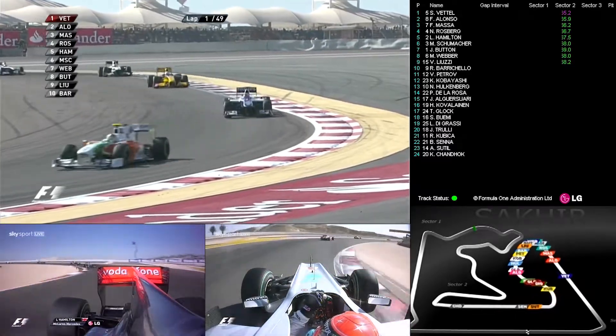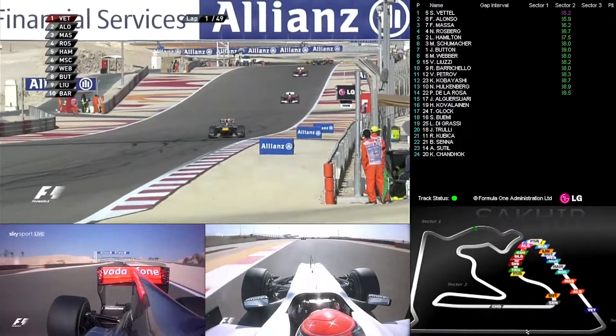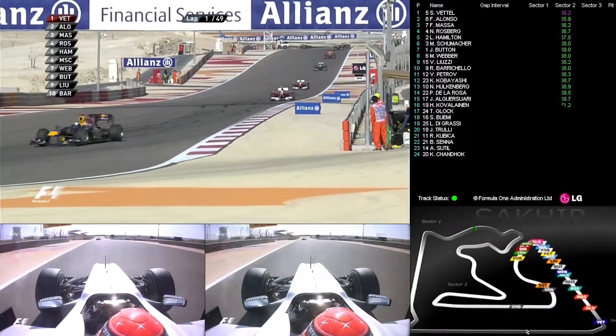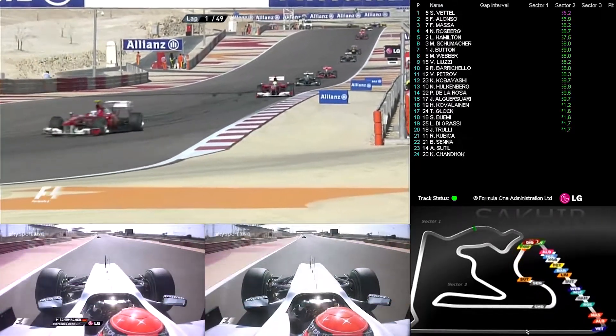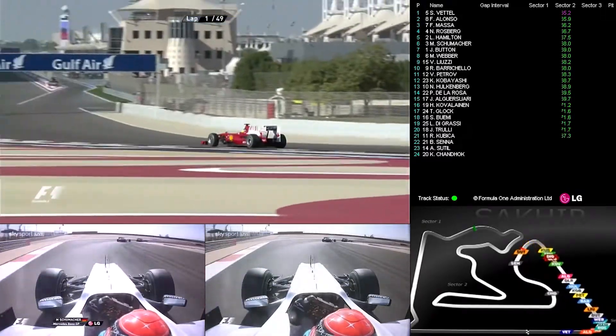Petrov, Kobayashi, Hülkenberg, De La Rosa, Alguersuari, Kovalainen. Timo Glock has got ahead there — maybe a good start too for Kovalainen. Di Grassi, and Kovič is way down in 21st. I wonder what happened there — maybe he got caught out in that incident with Mark Webber.